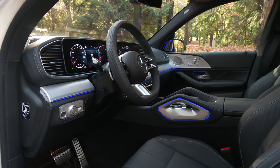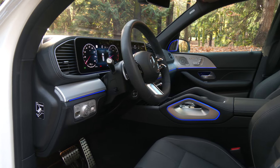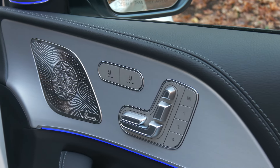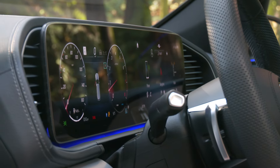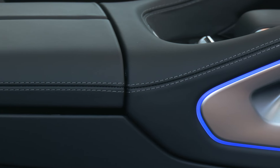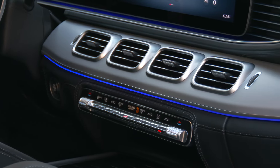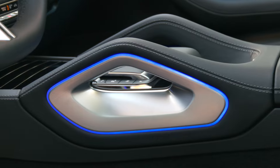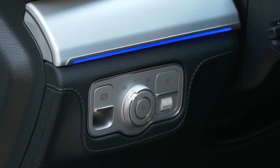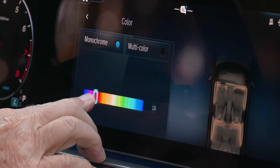Do I even need to discuss the interior quality? In vehicles like this — Escalade, X7, Lincoln Navigator — the materials and craftsmanship are going to be high. That's a given. The trim looks like it adds a hundred pounds to the vehicle. One GLS standout is LED ambient lighting. Even during daytime hours, it pops without being distracting, and yes, the hue and brightness can be adjusted.